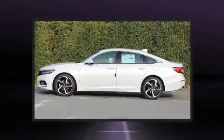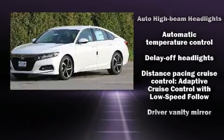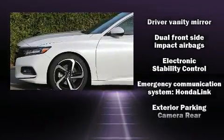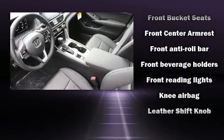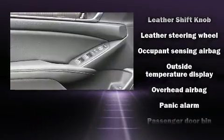eight speakers enhancing the audio experience throughout the interior. Honda ensures the safety and security of its passengers with equipment such as dual front impact airbags, front side impact airbags, traction control, brake assist, a panic alarm, and an emergency communication